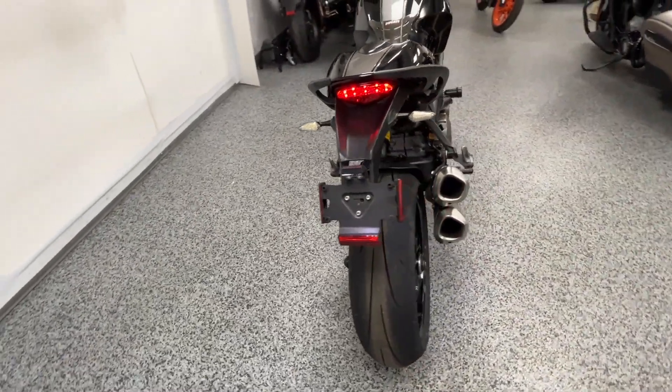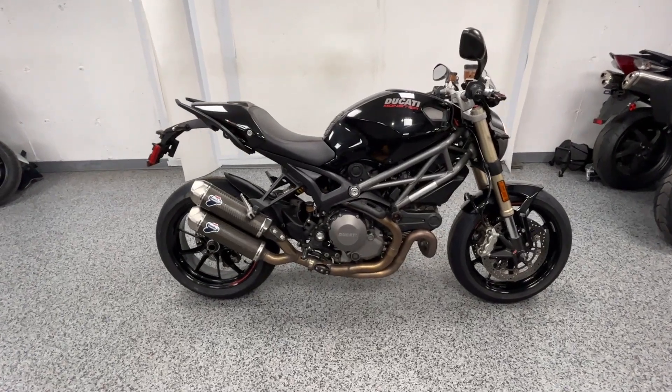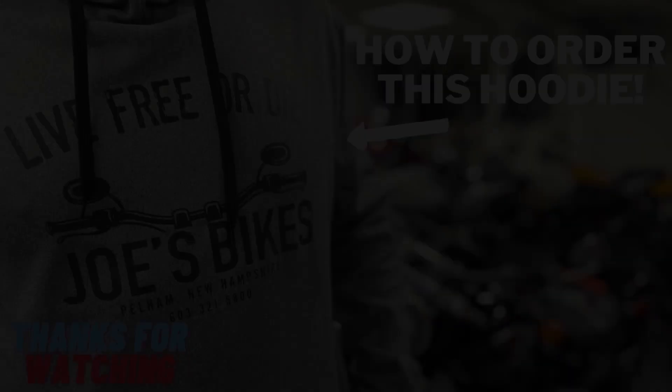Again, this is a one-owner bike — he took really good care of it. We have this priced at $5,699. There are no fees, that's an out-the-door price. Hit us up if you want to check it out.